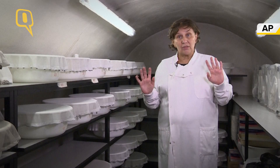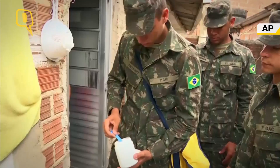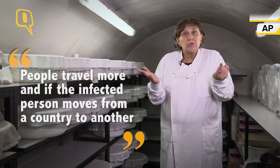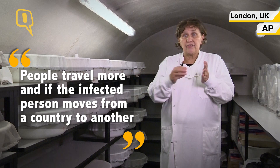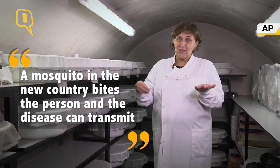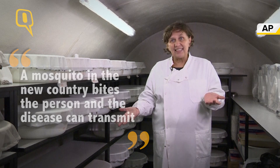Why it started to move, we don't know. There's a lot we don't know, but it could be that the virus had some mutation that made it easier to transmit. It could be just more global travel — people travel more, and if an infected person moves from one country to another, a mosquito in the new country bites the person and can transmit.